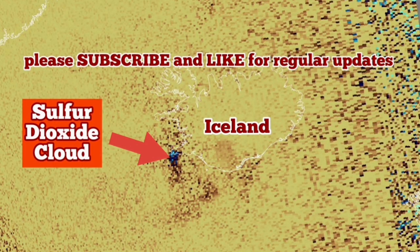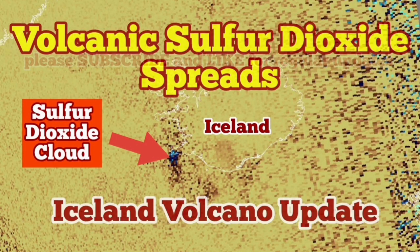What we are seeing on this map is an outline map of Iceland with a blue dot showing the gas pollution area — the sulfur dioxide cloud gas you can see there.